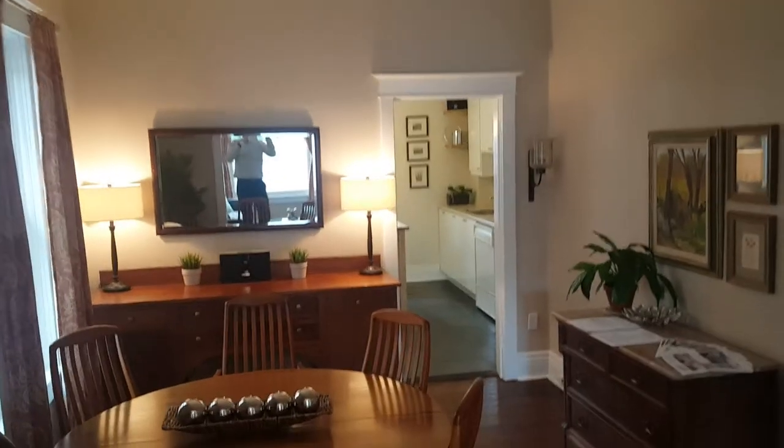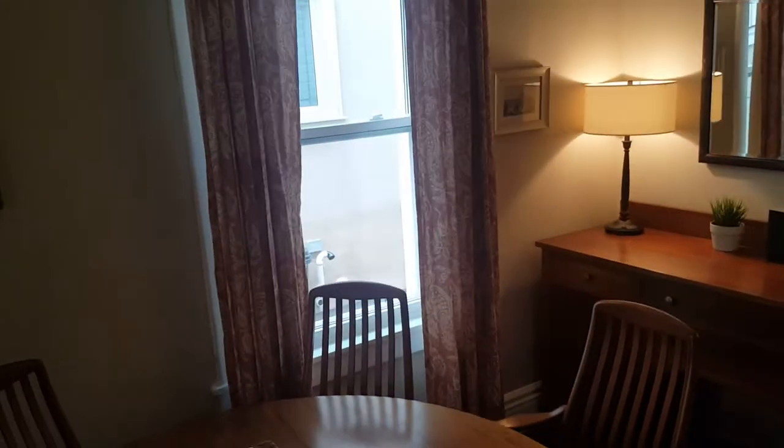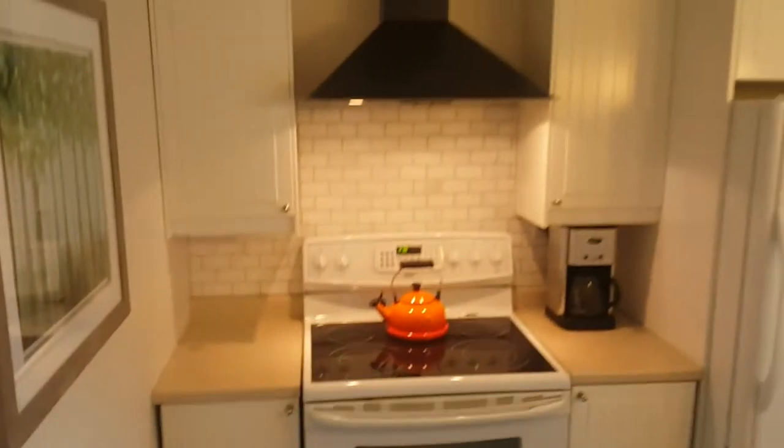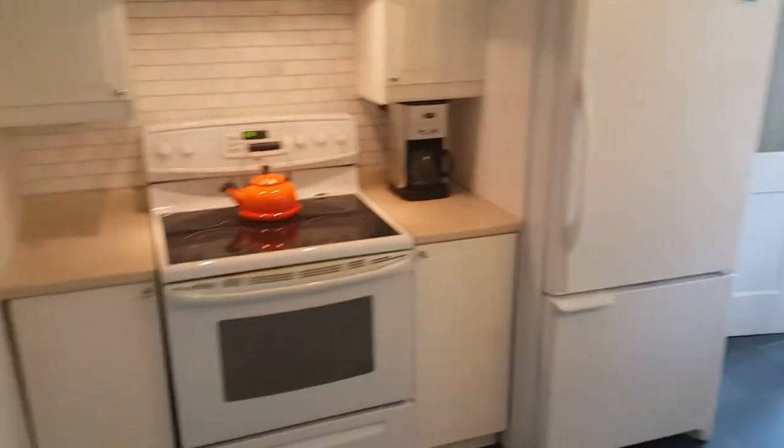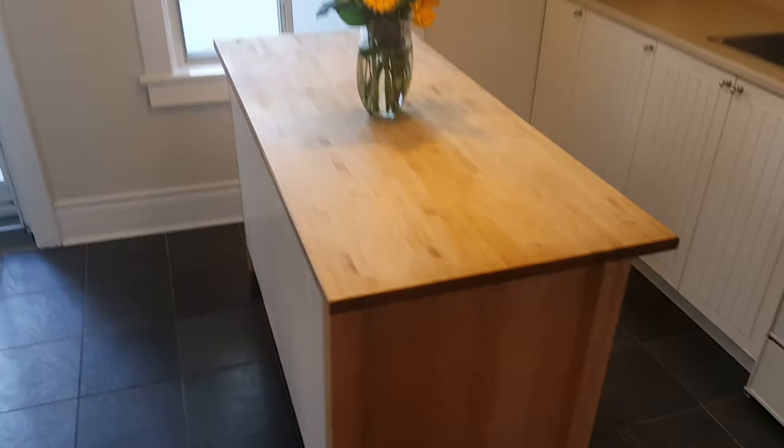There's definitely room for a nice big table, and another great big window here. Heading into the kitchen, you'll notice the slate tile floor, the upgraded counters, backsplash, and nice white appliances — all in great shape.